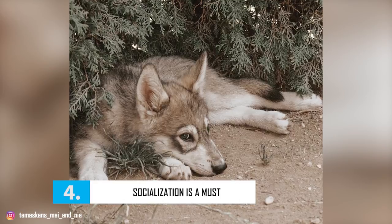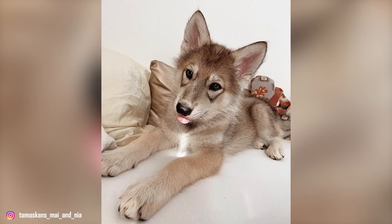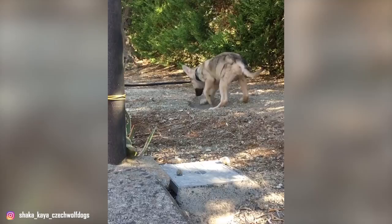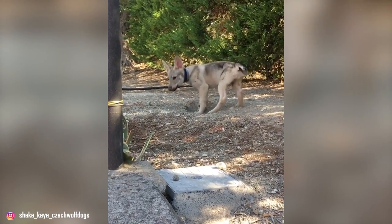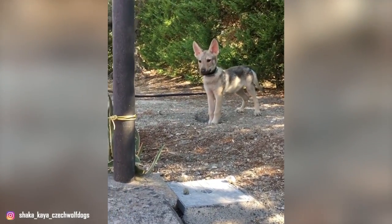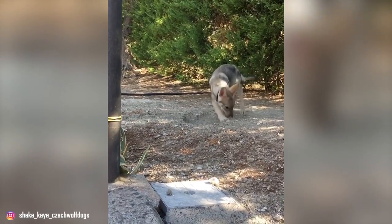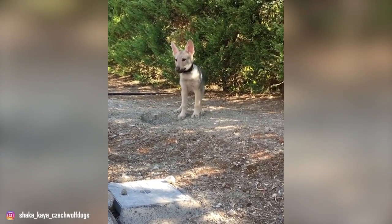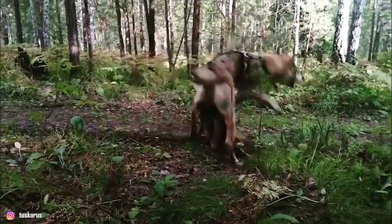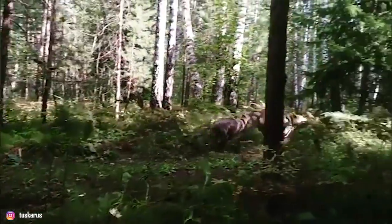Number 4: Socialization is a Must. Given the Czech Wolf Dog's natural wariness towards strangers, without proper socialization their innate guarding instinct can go into overdrive. They're also not suited to homes with children or other animals due to their raw strength and instinct to chase small animals. So early, intense, and wide-ranging socialization is critical to ensure the Czechoslovakian Wolf Dog can exist alongside people and other animals they will meet when outdoors on walks. They do, however, thrive in the company of dogs similar to them, and it is advised that at least two puppies from the same or subsequent litters be kept together for company.